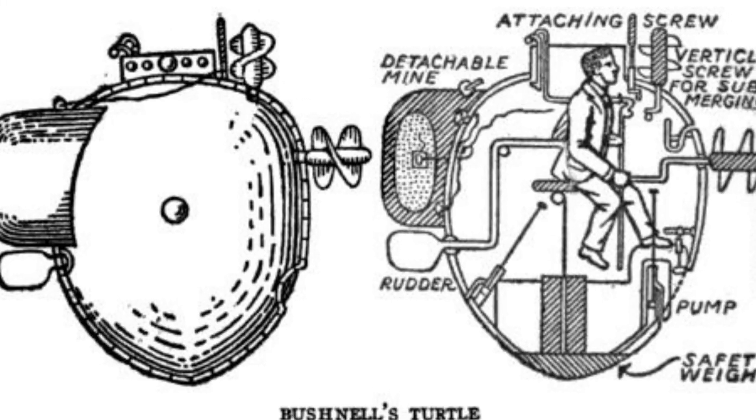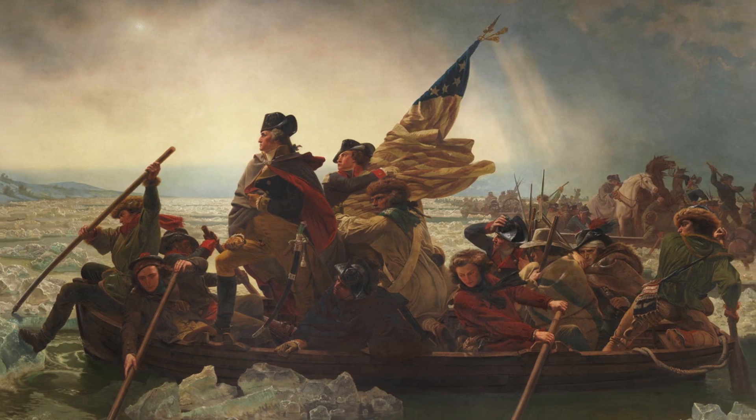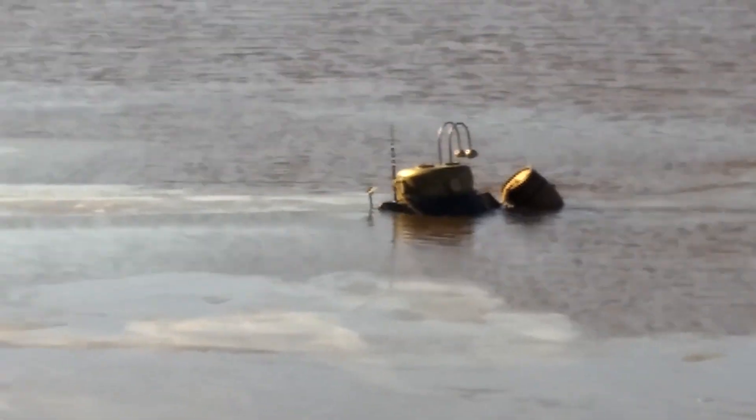The next impressive submersible was the 1775 Turtle, designed by David Bushnell during the Revolutionary War. It ultimately failed its mission, but it at least managed to avoid sinking. Here's a replica in action.